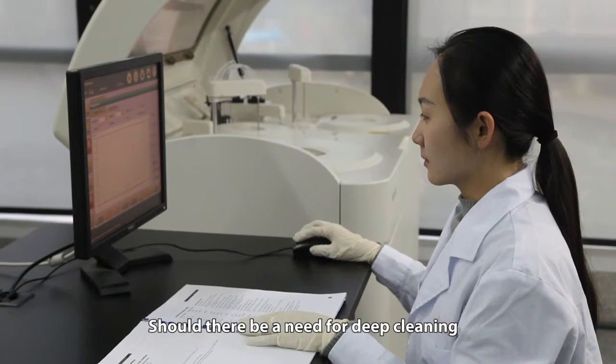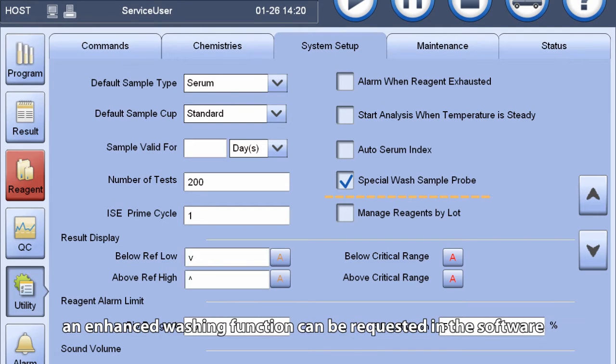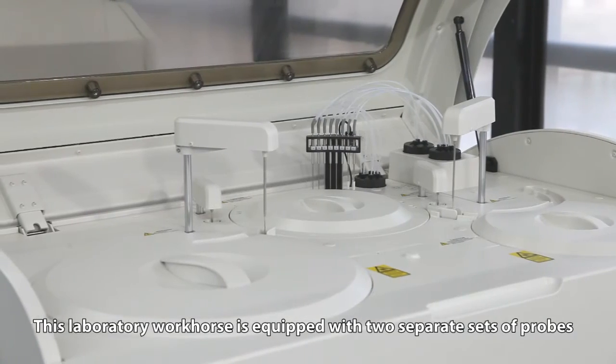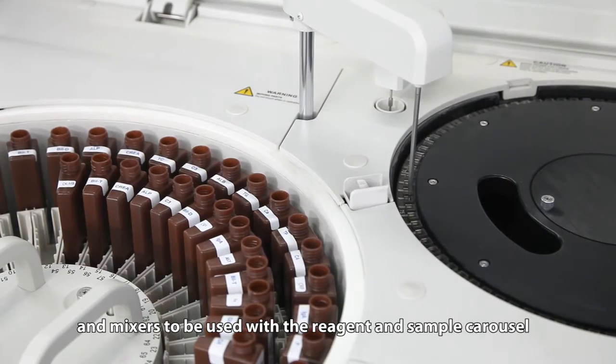Should there be a need for deep cleaning, an enhanced washing function can be requested in the software. This laboratory workhorse is equipped with two separate sets of probes and mixers to be used with the reagent and sample carousel.